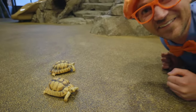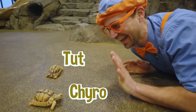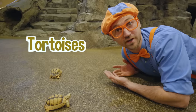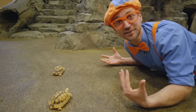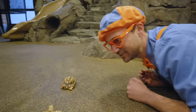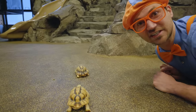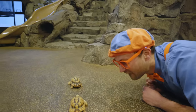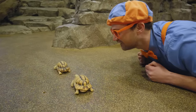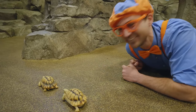Look — this is Tut, and this is Cairo. They are Egyptian tortoises. When I hear tortoise, I think of a big turtle, but these are actually full size. Where are you two going? I wonder if they're hungry. They actually live in the desert. That makes sense — because Egyptian tortoises. Look, they're following each other! That looks fun.